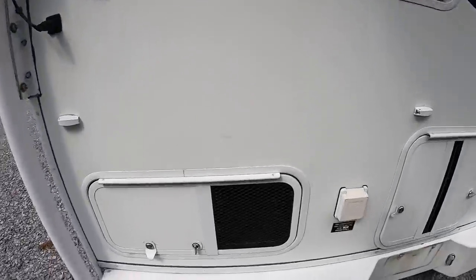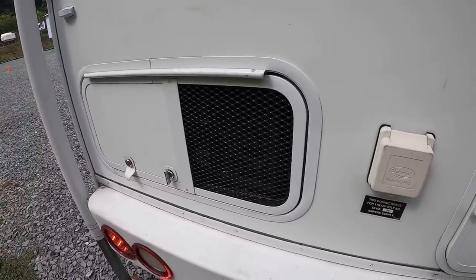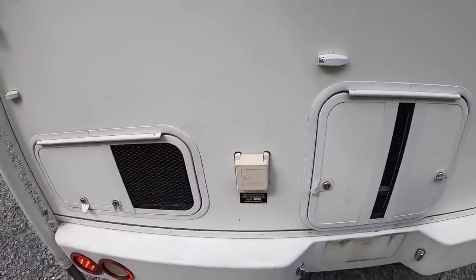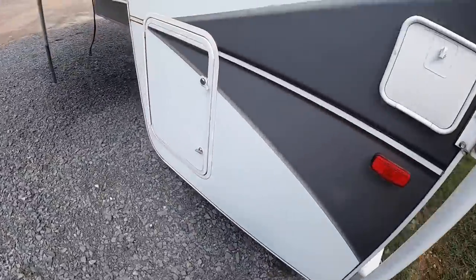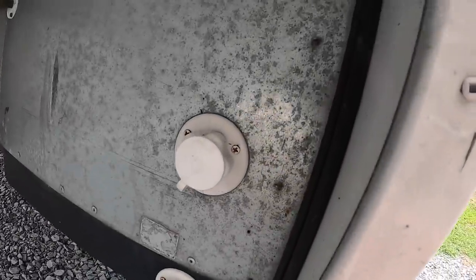Then we've got our own generator here — that's a 2,500-watt unit and it runs on propane. 30-amp plug-in. So you've got your 30-amp here on the back and then your other campground connection over here — city water.